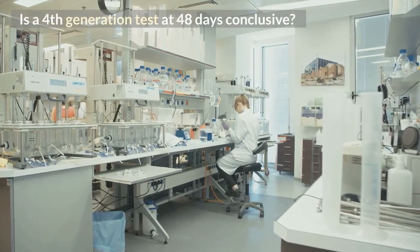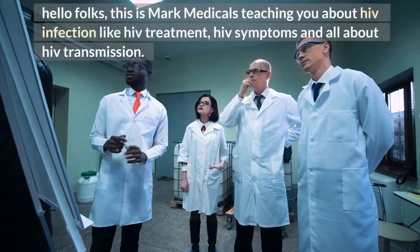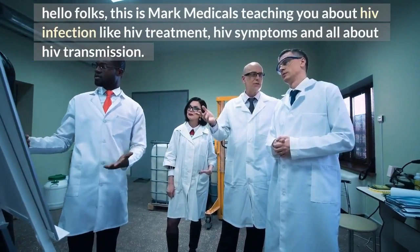Is a 4th generation test at 48 days conclusive? Hello folks, this is Mark Medicals teaching you about HIV infection, HIV treatment, HIV symptoms, and all about HIV transmission.